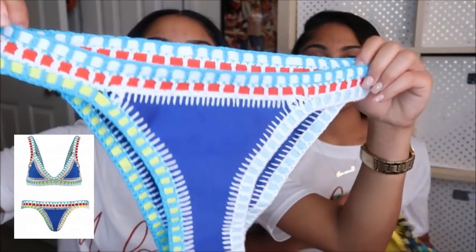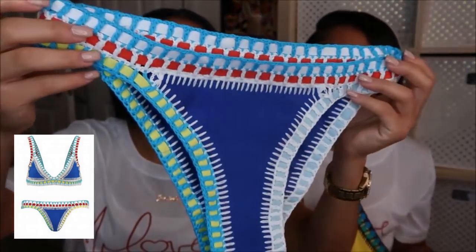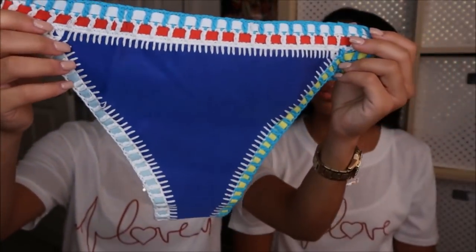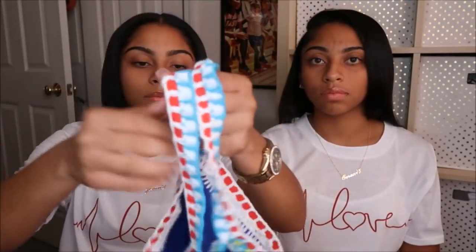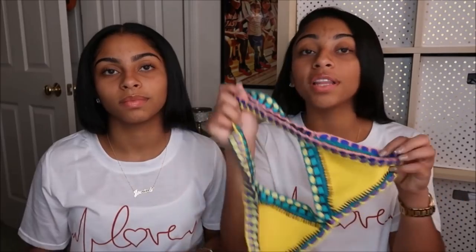Mine is navy blue with red, baby blue, and a touch of lime green — it also has some mint green on the side. It has the matching top as well, which is really cute. This one is our favorite, so I advise you to go get it. And this one fits true to size too, so it fits perfectly.